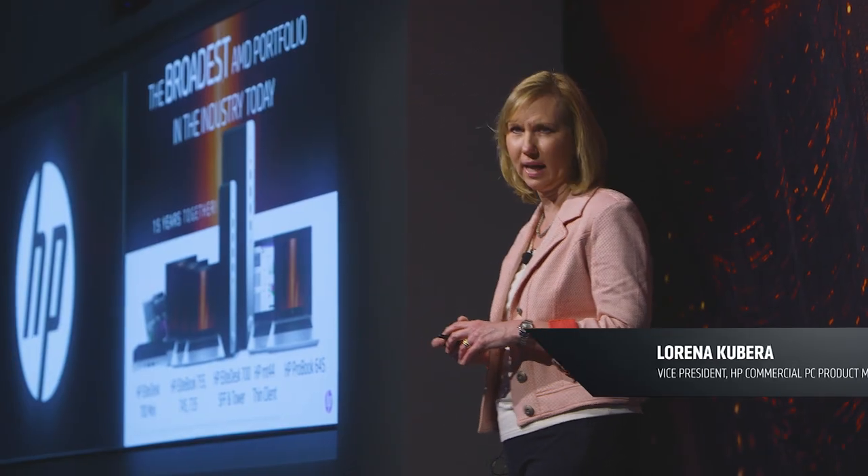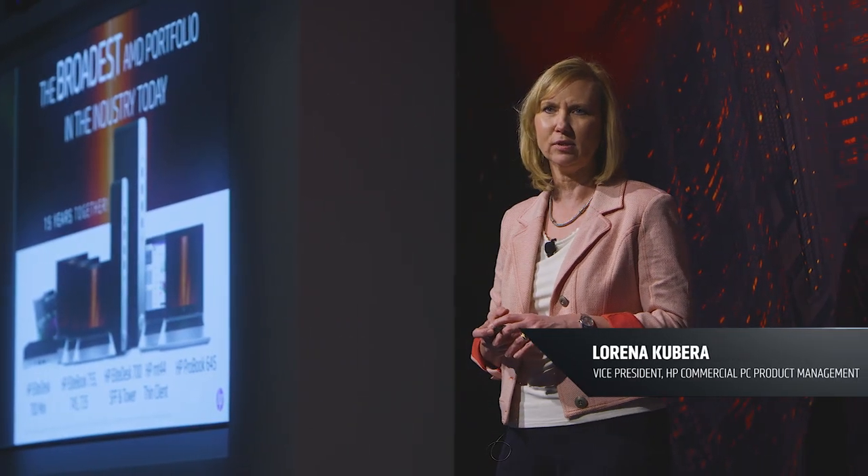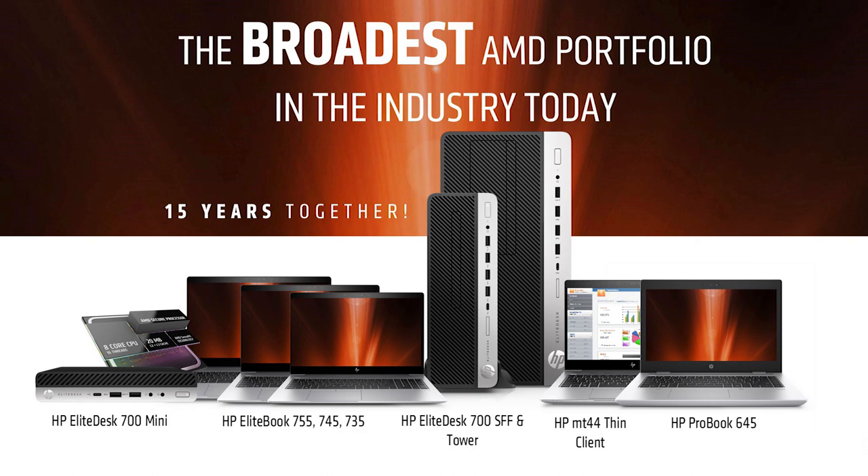We have eight platforms that we are going to be announcing between this week and next based on AMD's Ryzen Pro architecture. This is by far HP's strongest AMD portfolio from an innovation standpoint.